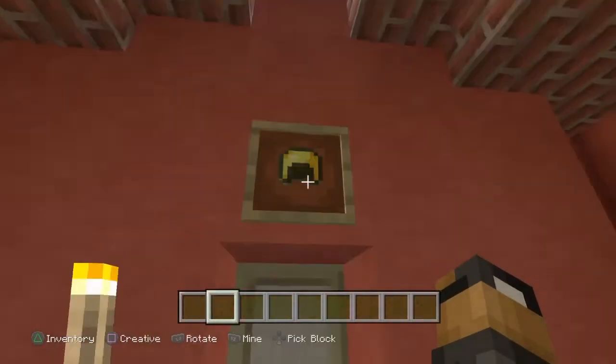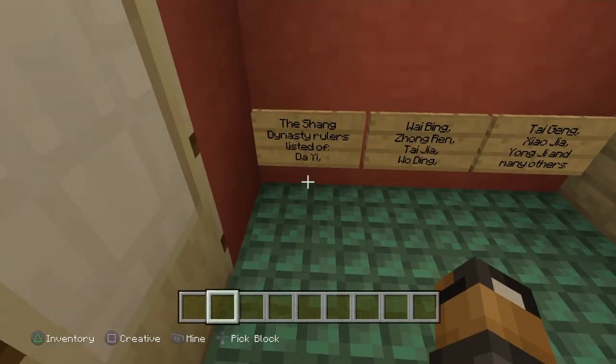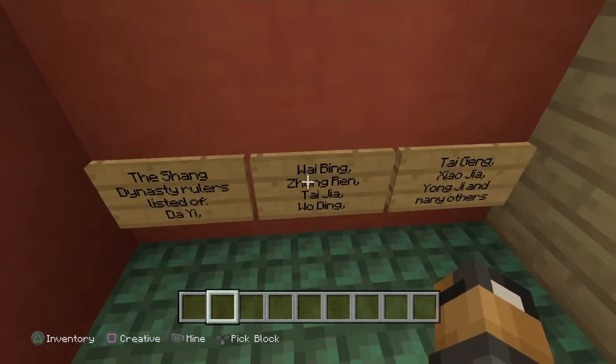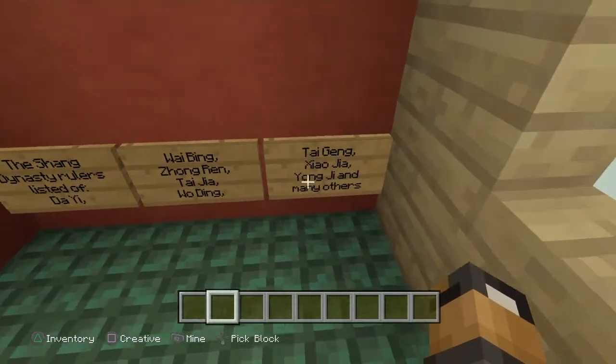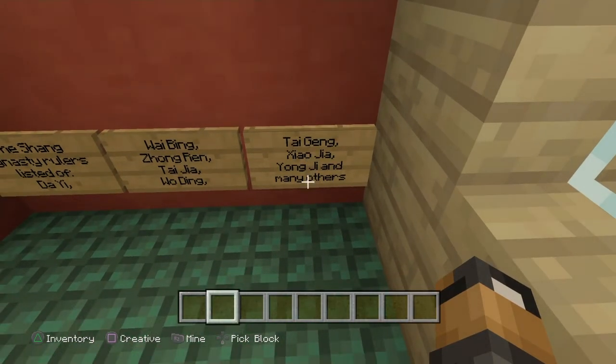Next up we have a list of rulers. The Shang Dynasty rulers listed are Dai Yi, Wai Bing, Zhong Ren, Da Jia, Wu Ding, Ta Gang, Xiao Ji, Yong Ji, and many others — there were a lot and they might not all be here.